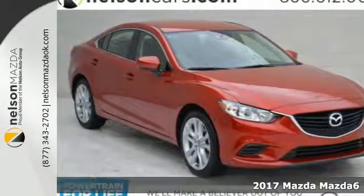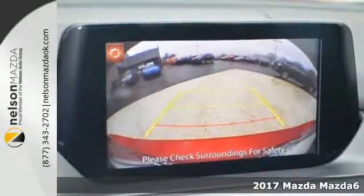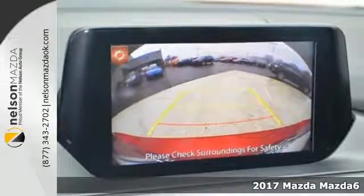Here's a 2017 Mazda 6. Fun yet responsible, sexy, but sensible.